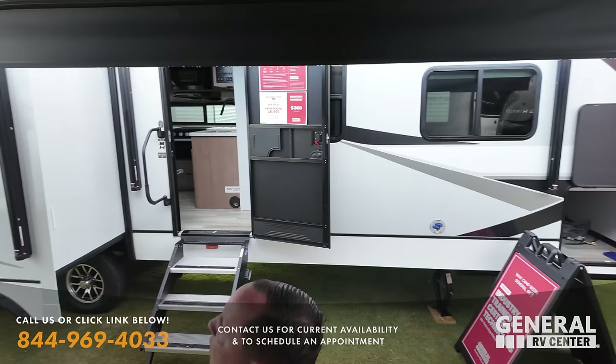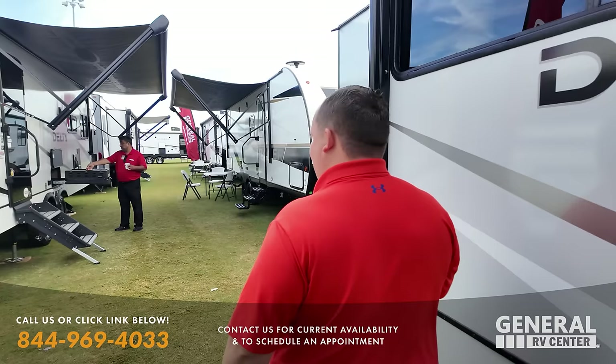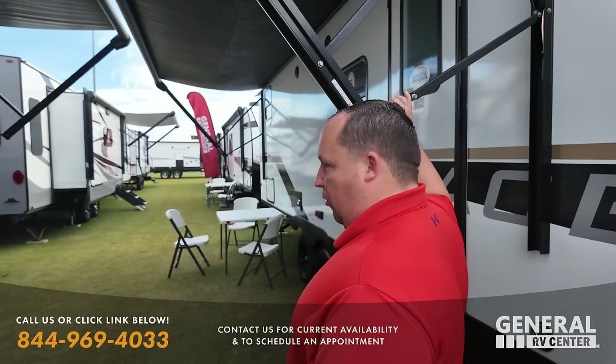Oh, that's funny — they left all the awnings out. Good thing it wasn't windy last night, or if somebody came early. Nobody came early. Good morning, Chad.